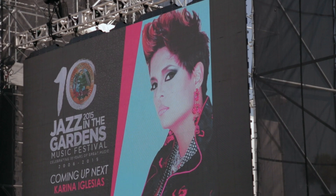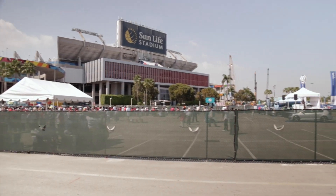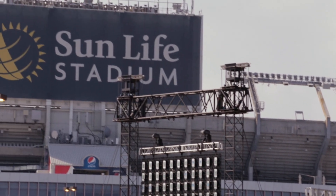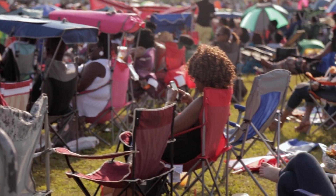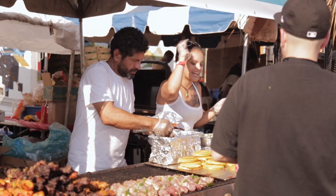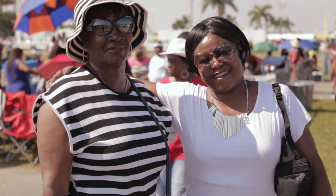Jazz in the Gardens. It started off as something that was a couple of people in a parking lot at a stadium. You had to give away tickets — really throw them away — the first year. Now it's something that people are clamoring for. It's not just music, it's not just food, it's not just dancing. It's people from everywhere enjoying themselves together. It is an absolute experience.